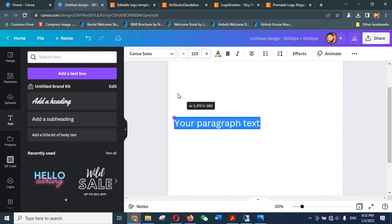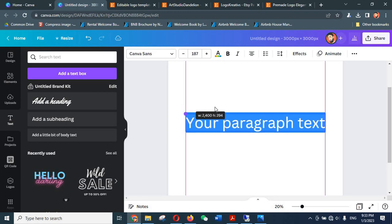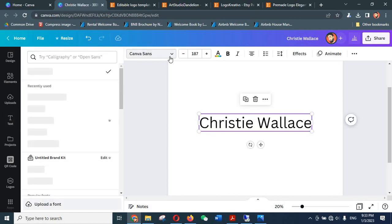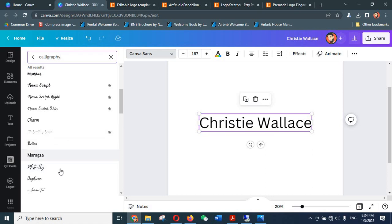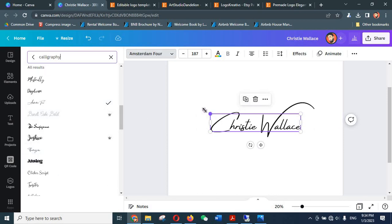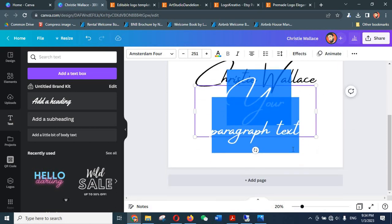Move it to center and increase the size again by holding the Alt key — if you hold Alt, the size will increase symmetrically. Now change the text written in it — I'll write an imaginary name like 'Christy Wallace'. Then click outside, click back on the text, and click the font field to choose a beautiful font. In the search column write 'calligraphy' and hit Enter — it will come up with a lot of calligraphy fonts. Choose one you like, increase the size, then add another text box and write the profession.